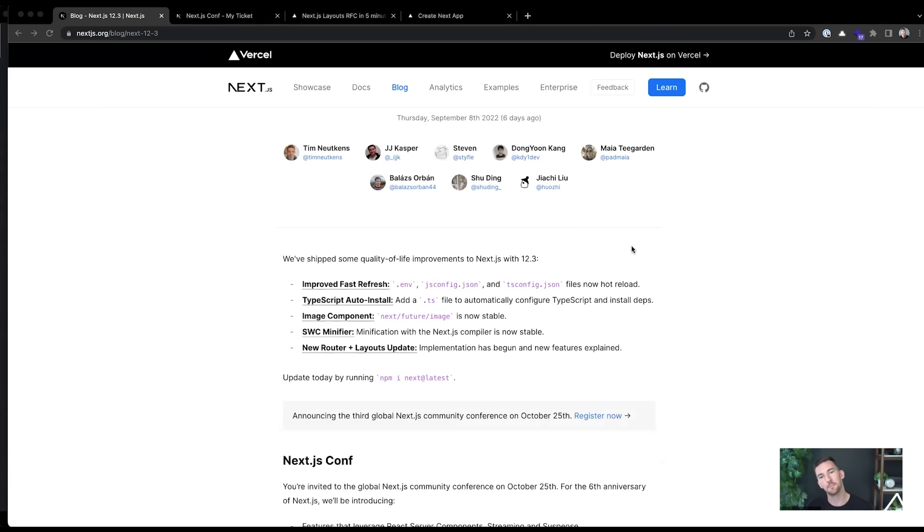We have been listening to developers' feedback about how they iterate locally and make changes. A really big pain point we heard from multiple developers was: you're editing your local files, you make changes, and they don't update. We've gotten so used to hot reloading for all of our files — backend code, APIs, frontend — that we've come to expect it for environment variable files and configuration files for JavaScript or TypeScript.